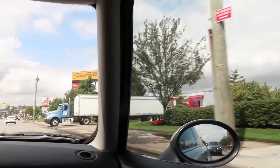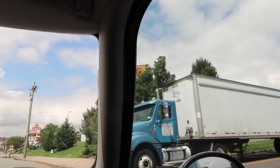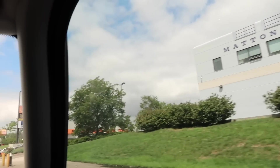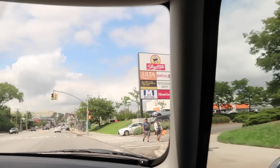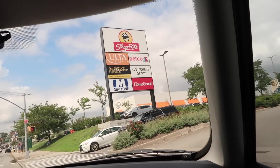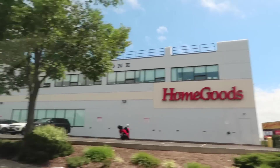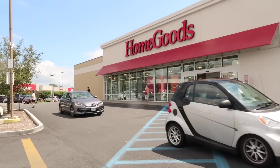Oh my god, we're finally at HomeGoods! This better not disappoint — I've always wanted to come here. I better not hype it up too much, let me just stay calm and keep my expectations low. We're here, I'm so excited — behold!